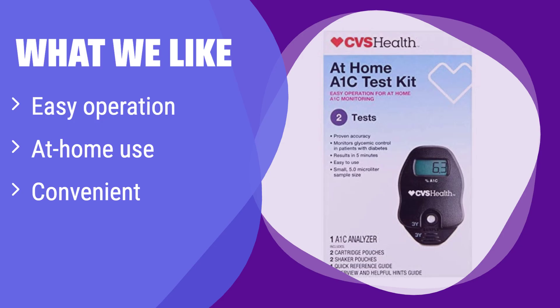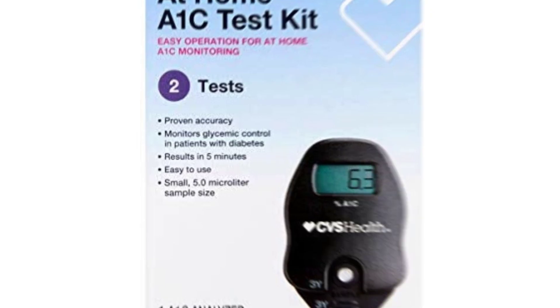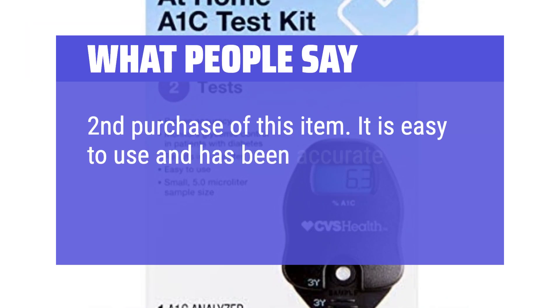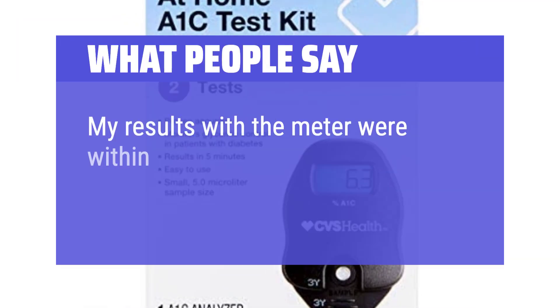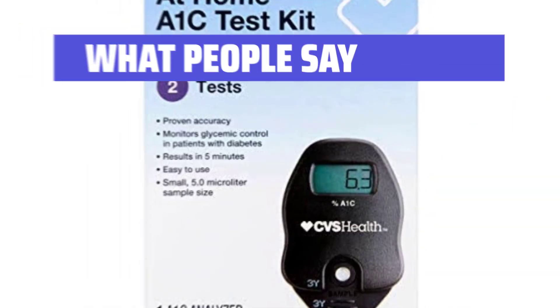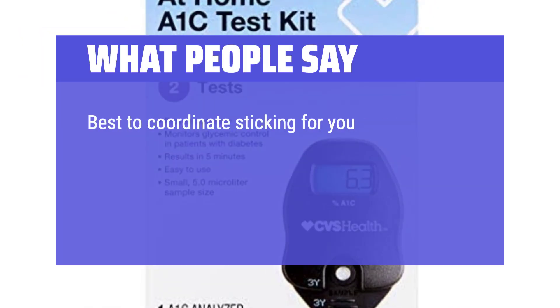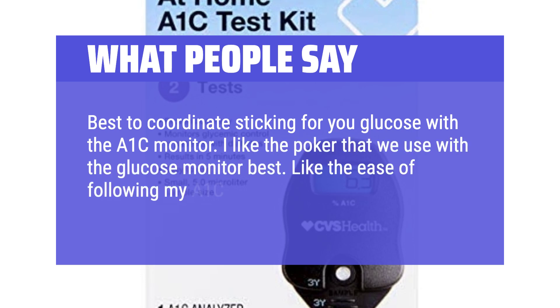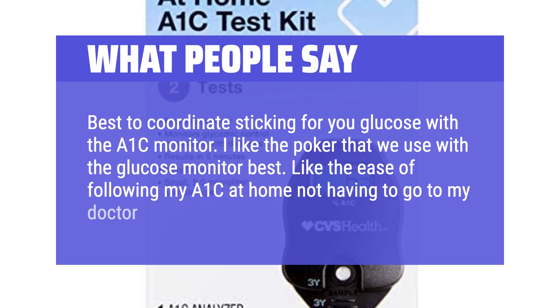You'll get quick results without the hassle of going to a lab. What people say: it's a second purchase of this item — it is easy to use and has been accurate so far. Results with the meter were within less than 1-2 points of lab results a couple of days later. Best to coordinate the finger stick for glucose with the A1C monitor. Like the ease of following my A1C at home without having to go to my doctor.